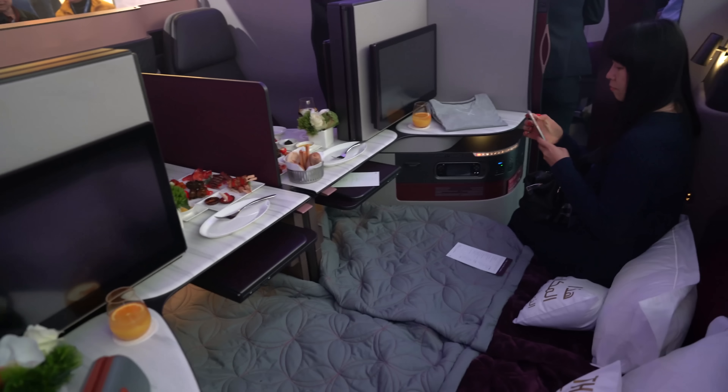Something else that's really cool: you see here we have the privacy divider. Well, if you're traveling as a family of four, or with business companions, and you want to all be able to face each other, this TV actually slides back. Normally it could be over here, but you can also slide it to the side. So when they lower that privacy divider, you can actually all four face each other, which would be kind of cool. As Akbar said, it's more of a private jet kind of feel, because you really have this whole quad to yourself.